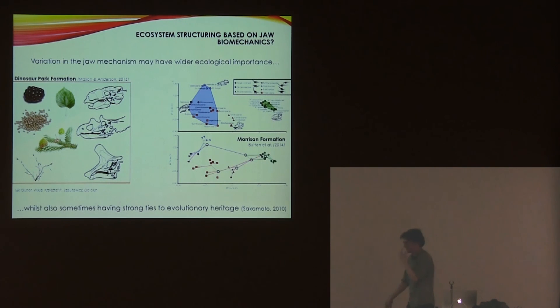As well as being important on an individual basis, jaw mechanics could potentially be important ecologically in a wider context. These are two separate studies that have looked at potential impacts of jaw mechanics on niche partitioning. This has been done for a formation in Alberta, where the ceratopsians and ankylosaurs probably had access to quite a wide range of foods, with quite sophisticated jaw mechanisms and high mechanical advantage.